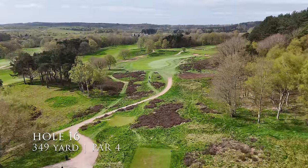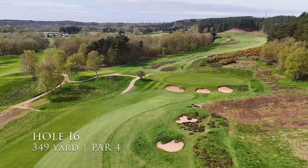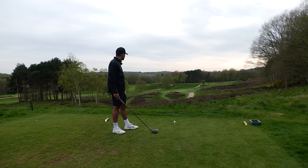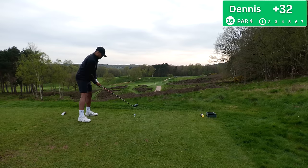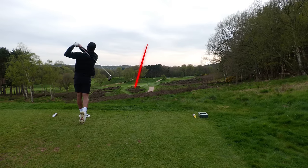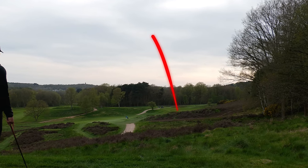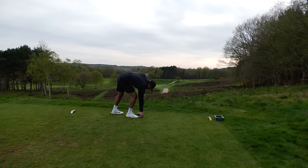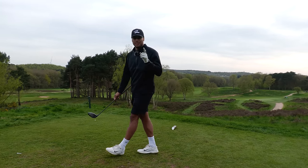Here we go, a few holes to go. Short par four into the wind, dog leg to the right — driver all day long. It's a good hit but right. Do you know what, that might be better than we think — tiger line, took a big bounce so probably hitting out of the rough but we'll be close to the hole.